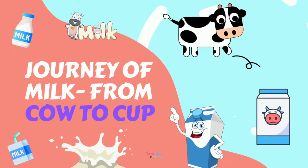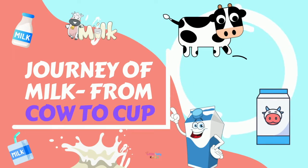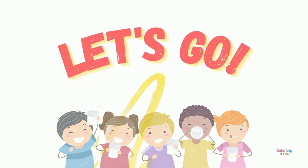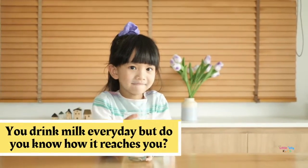Hey little kids! Today we will understand the journey of milk from cow to cup. Are you ready? Let's go! You drink milk every day, but do you know how it reaches you?